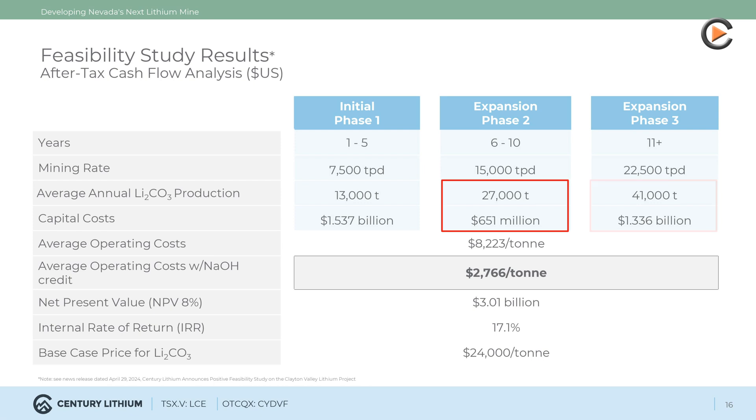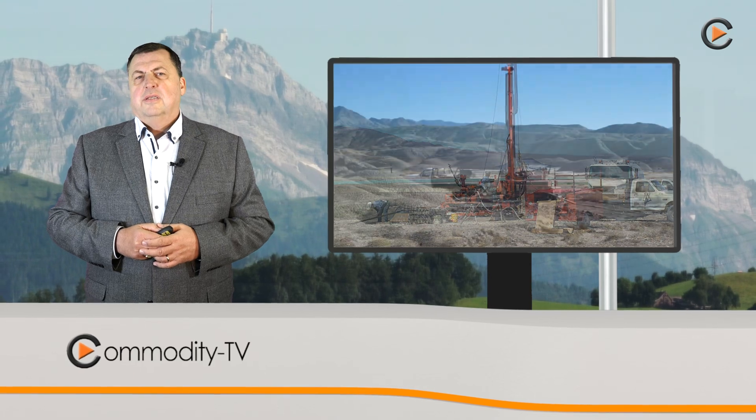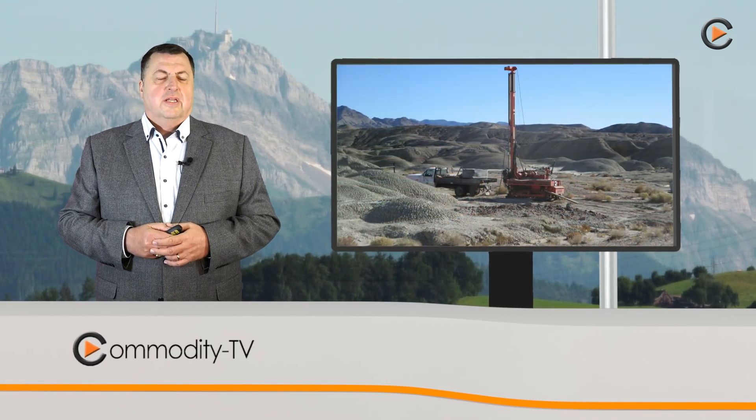In Phase 3, another $1.336 billion is required for 41,000 tons of annual LCE production. It is important to note that the project expansions are to be capitalized from the project's own cash flow.